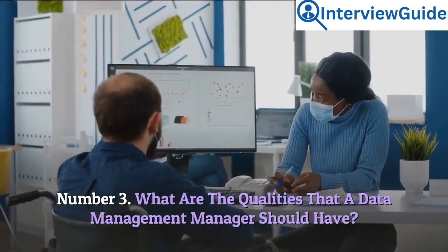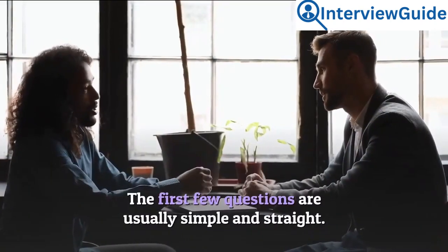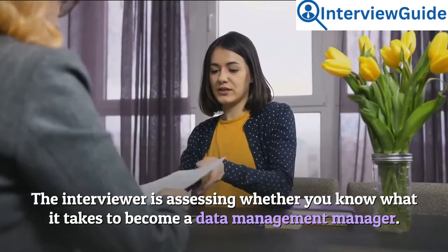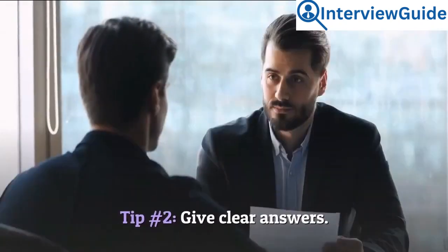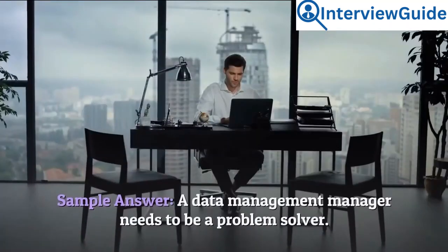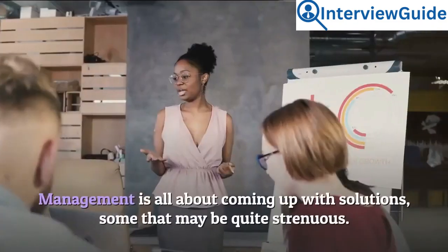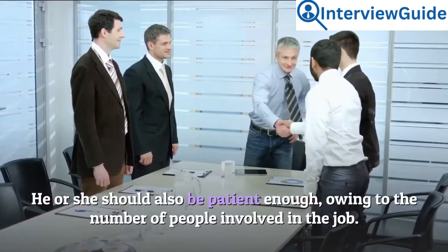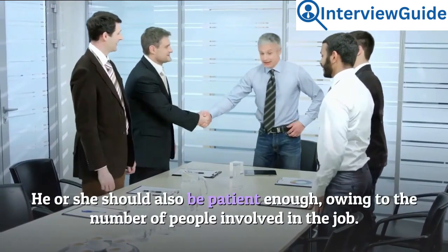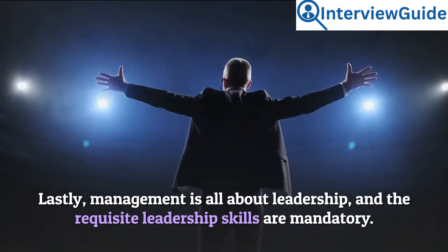Number 3: What are the qualities that a data management manager should have? The interviewer is assessing whether you know what it takes to become a data management manager. Tip 1: Outline the qualities your position requires. Tip 2: Give clear answers. Sample answer: A data management manager needs to be a problem solver — management is all about coming up with solutions, some that may be quite strenuous. He or she should also be patient enough, owing to the number of people involved. Lastly, management is all about leadership, and the requisite leadership skills are mandatory.